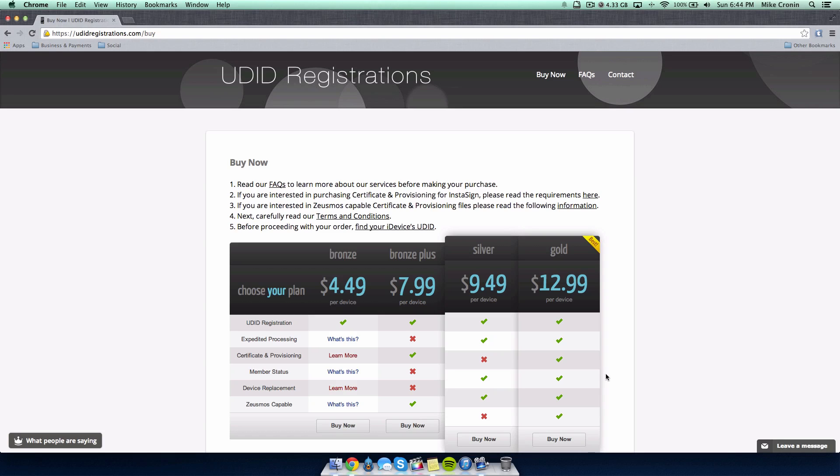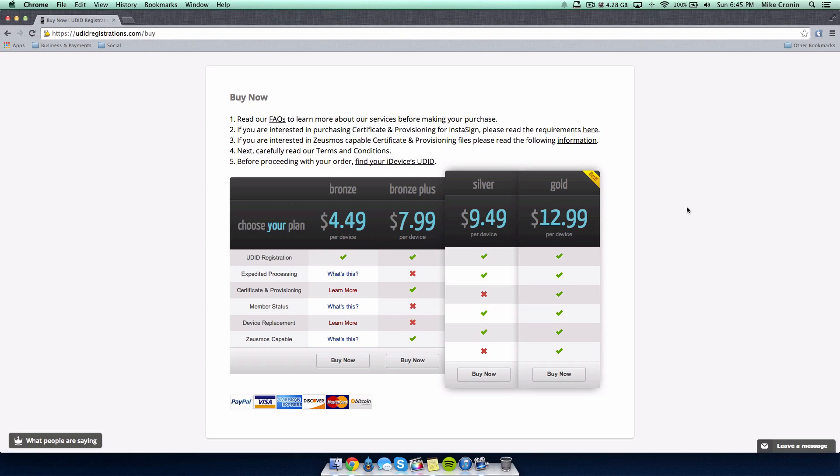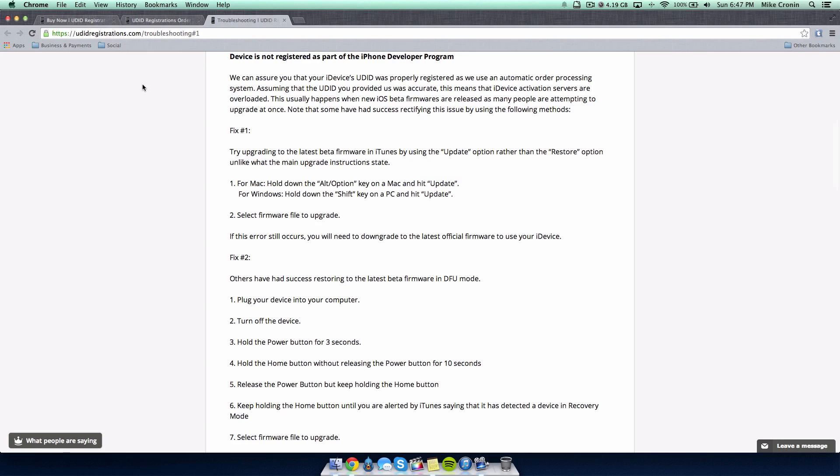They have fantastic packages. Basic UDID registration starts at just under five dollars, and you can go all the way up to the gold package for $12.99 per device, which includes UDID registration, expedited processing, certificate and provisioning, member status, and device replacement. Payments can be accepted through PayPal, major credit or debit cards, and even Bitcoin. A common issue is that Apple's servers get overloaded when many people try to register at once.